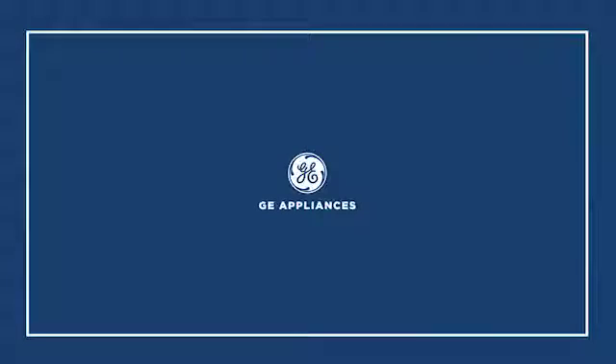To learn more and see the complete selection of SpeedCook ovens with Advantium technology, visit GEAppliances.com.